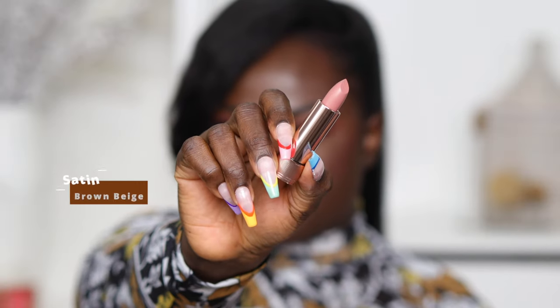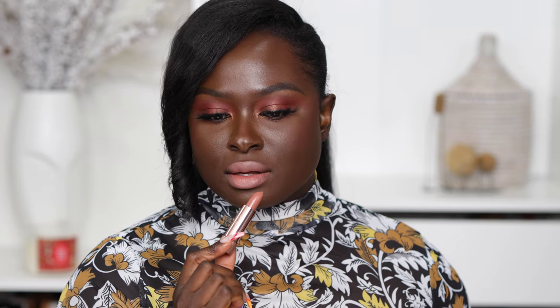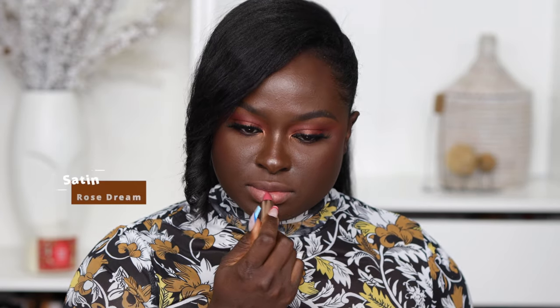ABH also launched matte and satin lipsticks — 12 satin lipsticks and 6 matte lipsticks. Am I going to swatch all these shades for you? Probably. Yes. I'm going to try, and hopefully my lips don't get stained to the point where you can't see the colors, but I'm going to try to swatch them all for you.